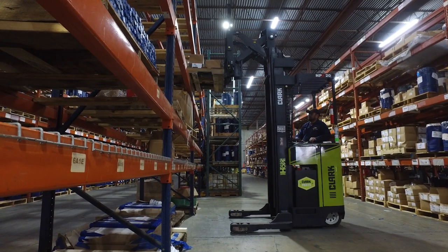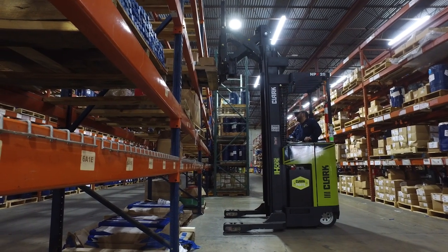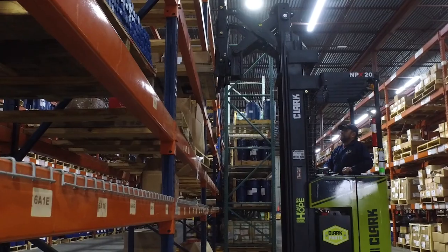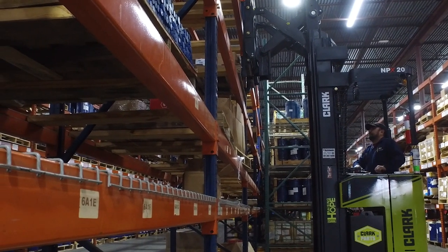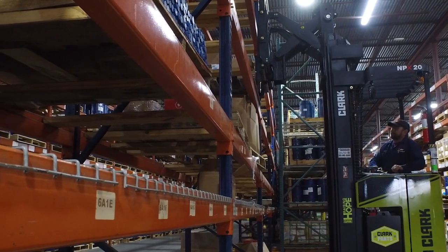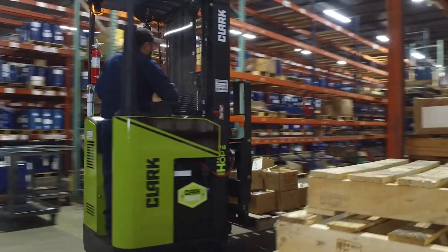Now that we've bought those units, we don't have any downtime essentially — because of the maintenance. We bought the full maintenance package, which Frontier services those forklifts for us, and they're running great.